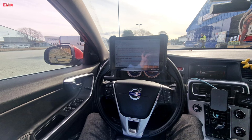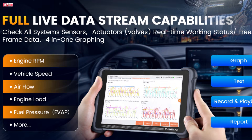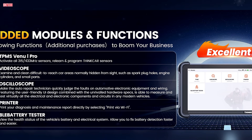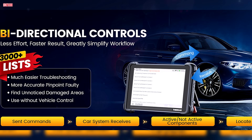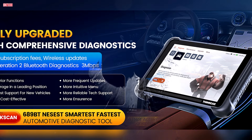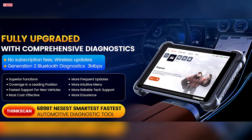Users appreciate its ease of use, intuitive interface, and the ability to access all major systems including engine, transmission, brakes, TPMS, and SRS. Real-time data can be displayed in text, graph, or analog formats, and reports can be saved for customer records. Its rugged build and wireless connectivity make it convenient for shop environments and mobile mechanics alike. While some note minor drawbacks such as non-expandable storage and lack of dust covers on ports, the overall value is hard to beat compared to higher-priced alternatives like Autel. For those who want a reliable, high-functioning scan tool without ongoing subscription costs, the ThinkCar 689BT stands out as a smart investment for long-term use.